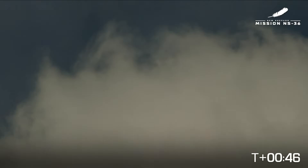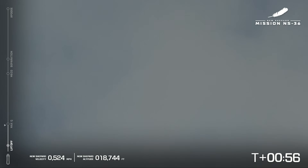10,000 feet and climbing. Beginning throttle down for Q limiting. A little bit of a cloudier day out in West Texas today, but you can still see New Shepard. Engine response looks good. Max Q — maximum dynamic pressure.